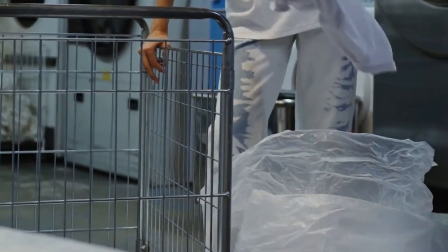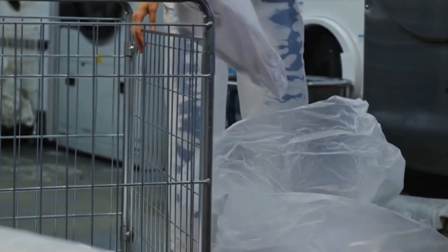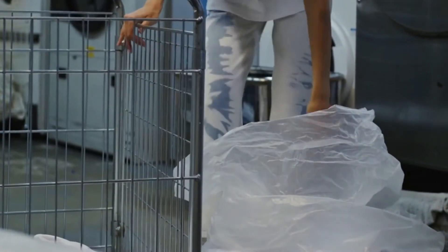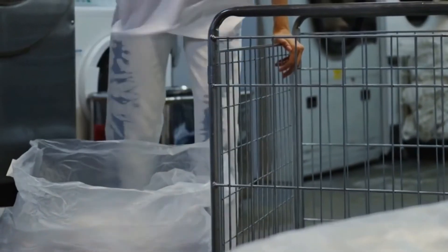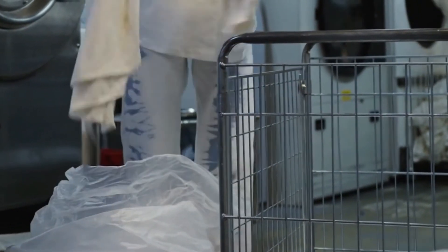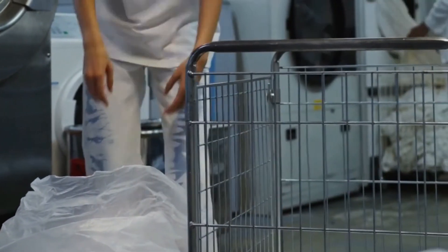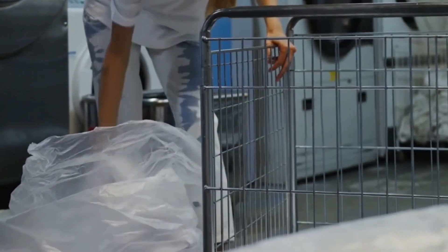If you can't wash your bedding in hot water, place it in the dryer for at least 20 minutes at a temperature above 120 degrees Fahrenheit to kill the mites. The bedding should then be washed and dried to remove allergens. Alternatively, freezing non-washable goods for 14 hours will also kill dust mites.